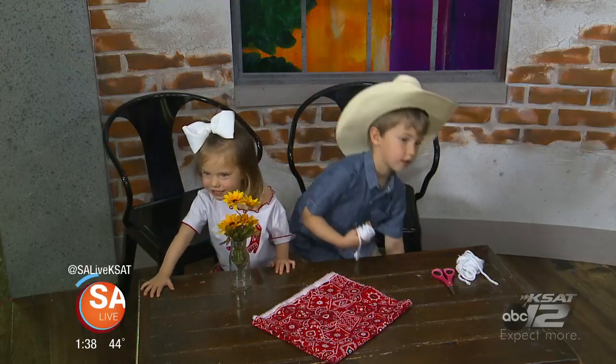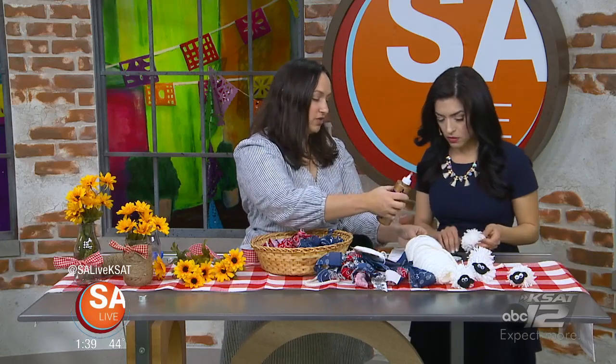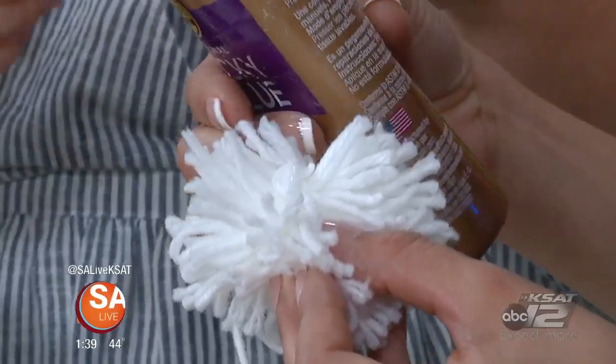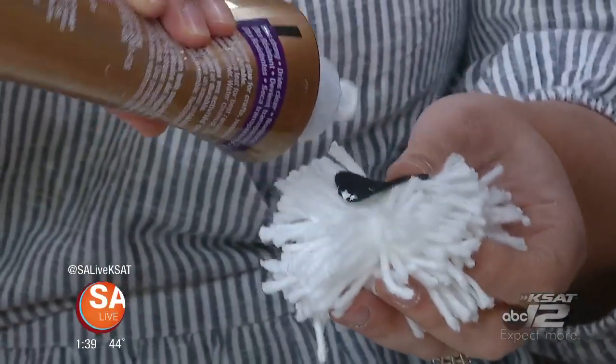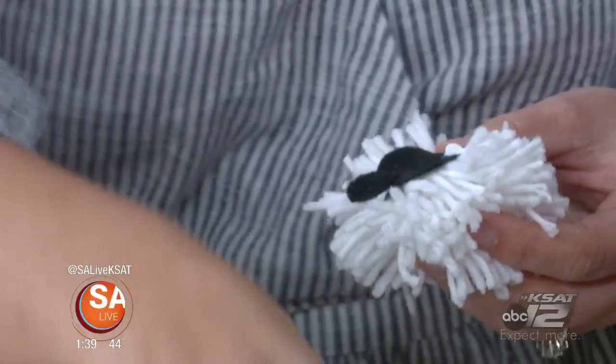For the pom-pom sheep, you can use a piece of cardboard or just do it on your hand like Preston is doing. Wrap it at least 50 to 60 times — good practice for counting with kids. Then cut out a little circle from black felt for the face and two little ear shapes. Glue them on with tacky glue, which is great because it dries fast and is really sticky — better than regular white glue and safer than hot glue for little kids.